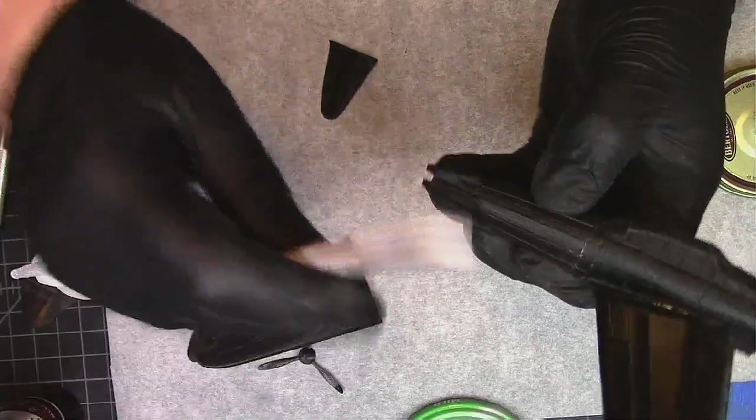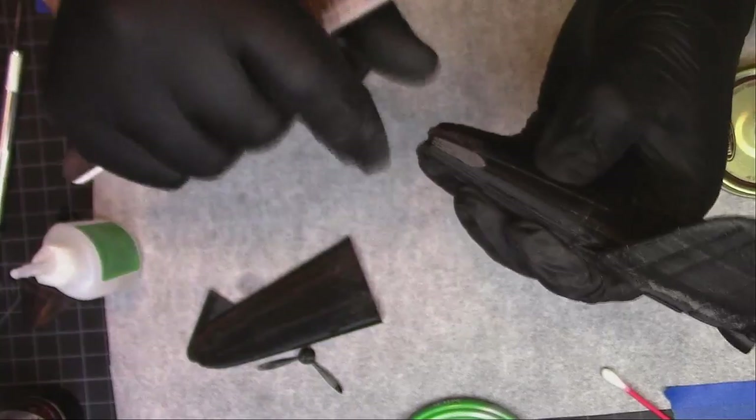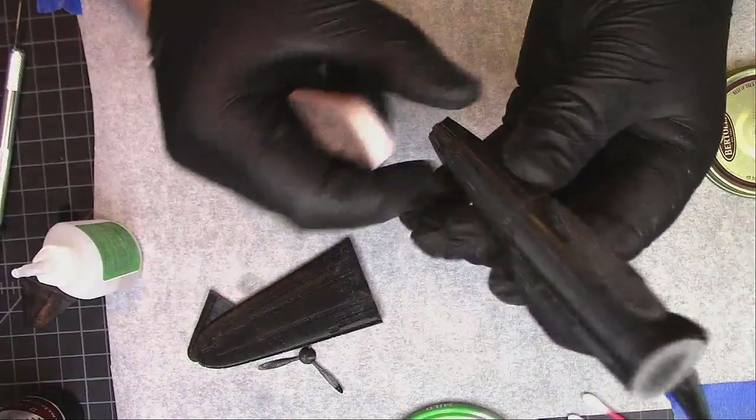Going to get my Sally Beauty Supply sanding stick here — yeah, that was 99 cents. Use the side that helps. Kick down the pump. Yeah, that'll work pretty well.